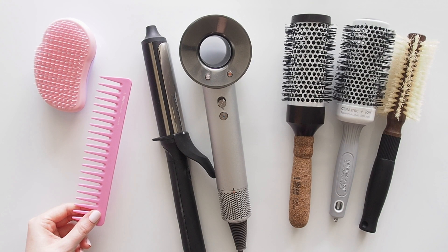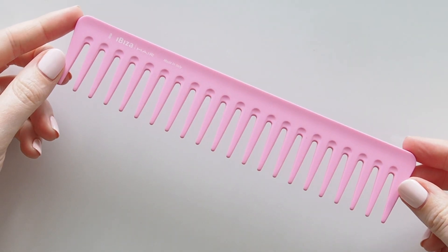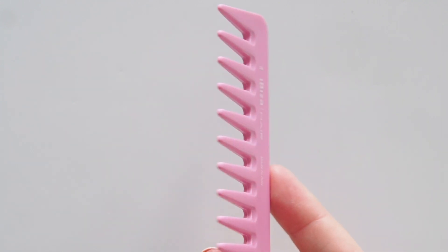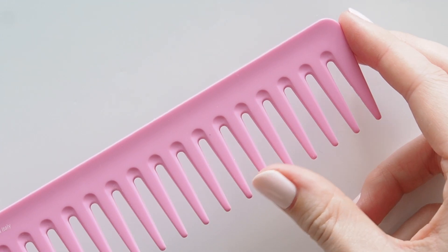The Ibiza Hair rose scented detangling comb was really fun to use for a change. The rose scent is a nice touch but it's not strong unless you're right up close and it doesn't really scent my hair.